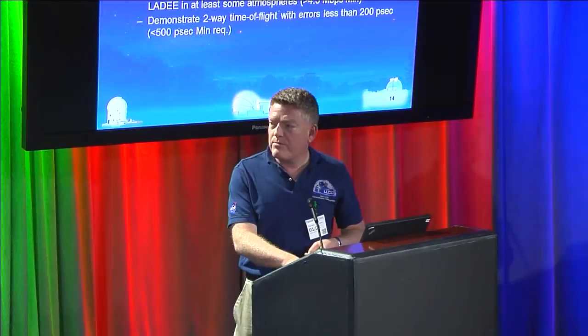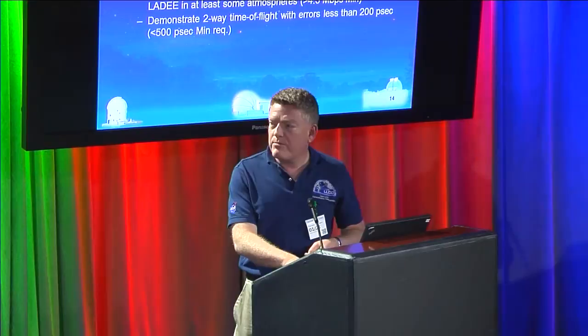This is a screenshot of our first pass on October 17th. The little red dot is the half-watt of laser power coming back from the moon to our ground station. This is a photon-counting receiver — one of the breakthroughs that made this work is a new technology allowing photon counting at high enough rates for these high data rates. The red curve is the instantaneous codeword error rate — we ran error-free. Once we set up the pass, we could run error-free. This is the physical layer running error-free.